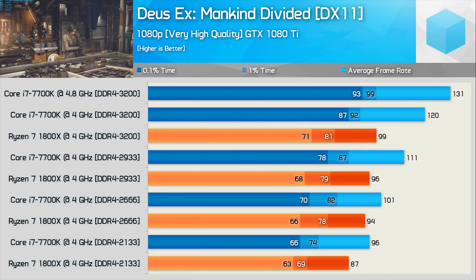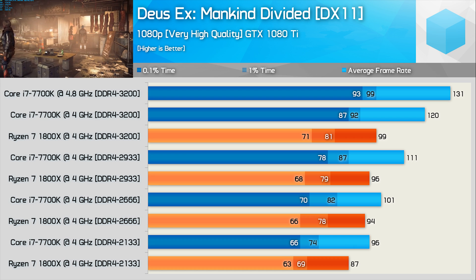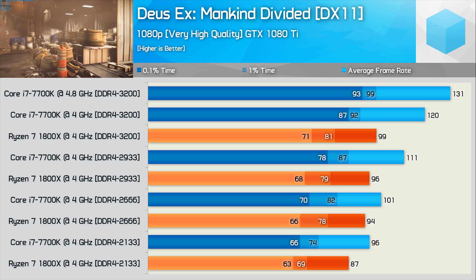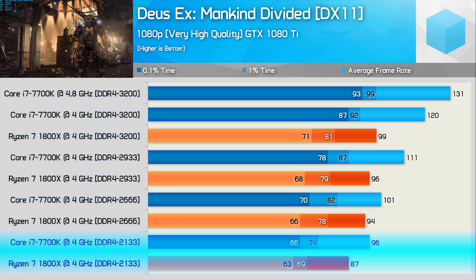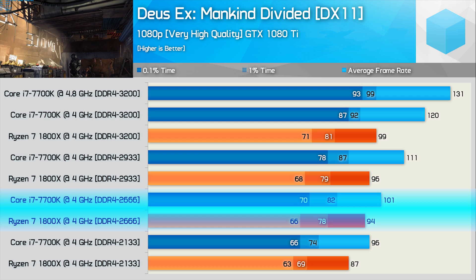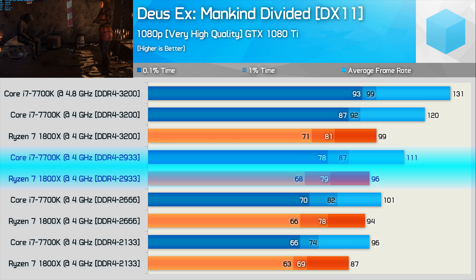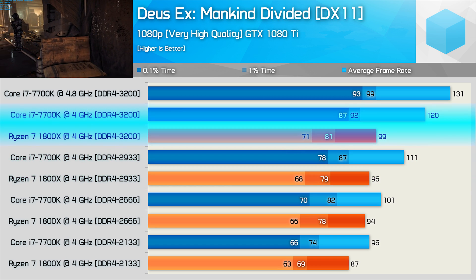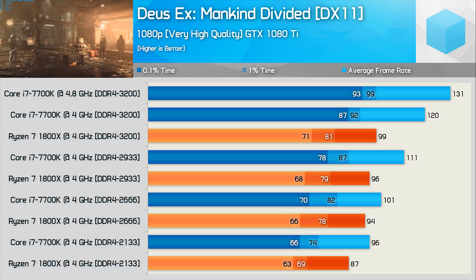Deus Ex Mankind Divided was tested using DX11 to avoid the Ryzen/NVIDIA DX12 issue. Even so, performance looks a lot worse than you'd expect given Ryzen's productivity performance, suggesting some optimisation work needs to be done. How does Ryzen's memory scaling look? Using DDR4 2133, the 7700K is 10% faster. That margin is slightly reduced to 7% with DDR4 2666. However, once we reach DDR4 2933, things go in the opposite direction — the 7700K is now 16% faster. Moving to DDR4 3200, this margin extends to 21% as the Ryzen 7 1800X hits a wall just shy of 100 FPS on average. The Intel chip delivered another 9% performance when overclocked to 4.8GHz.